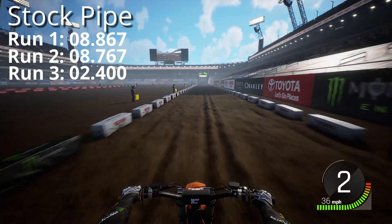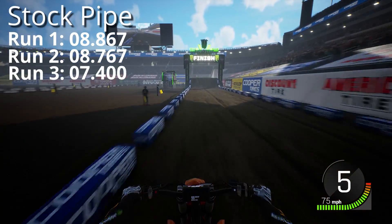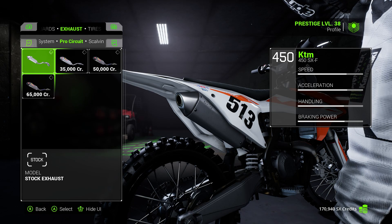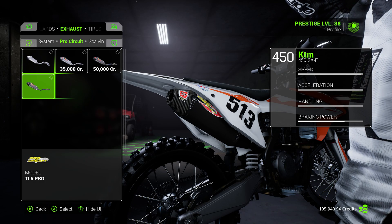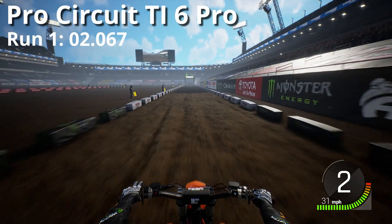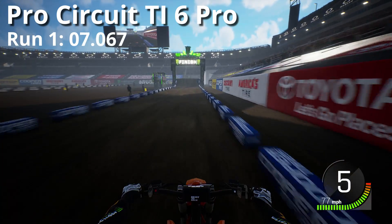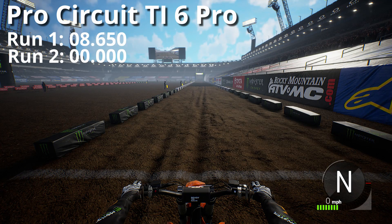Now we're going to take a look at the runs from the stock KTM pipe. We're going to fit that same ProCircuit TI6 Pro pipe to the KTM. That first launch right there was bucking too, just like the KX. Kind of strange. We're about 2 point some seconds faster than the stock pipe at this point.